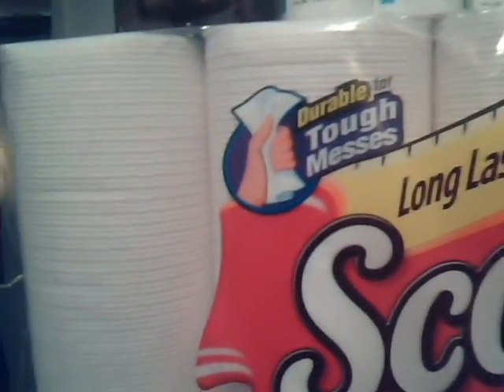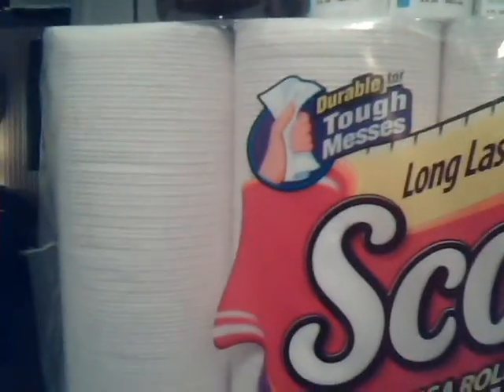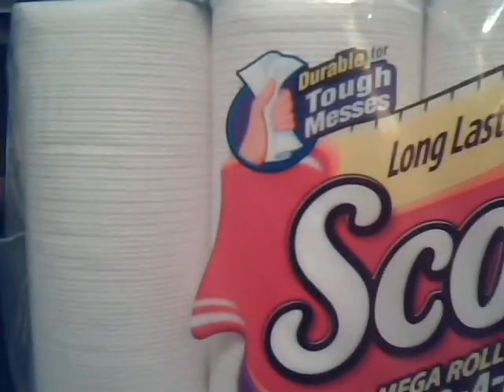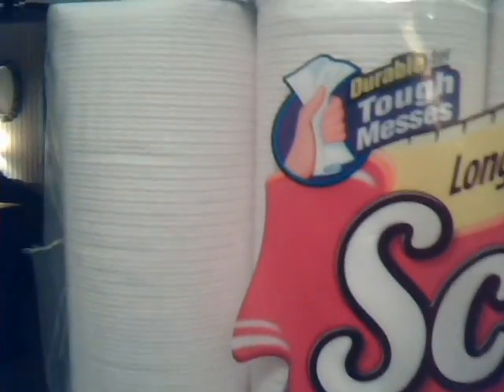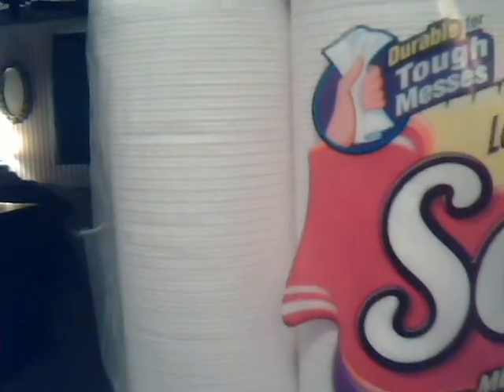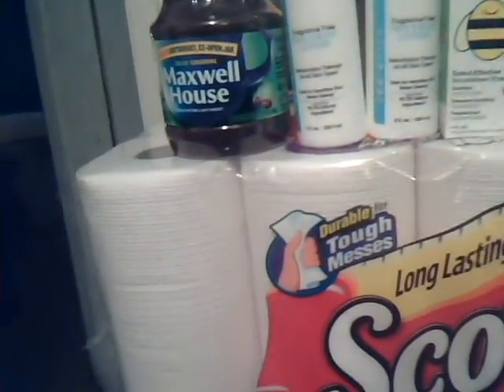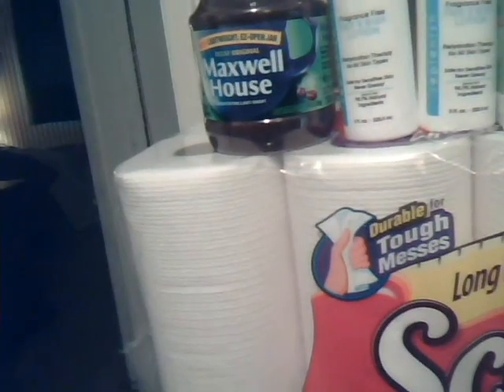Couponing is not always about getting everything for free all the time — we know that's not reality. Sometimes we do have to pay a little bit out of pocket. But I do have something to work with when I do my next CVS haul, because I have $7 in extra bucks and also a $10 cash card, which always helps going into your next transactions.